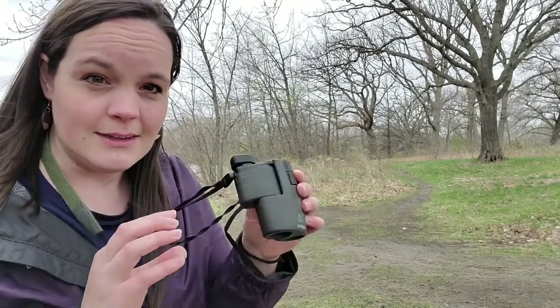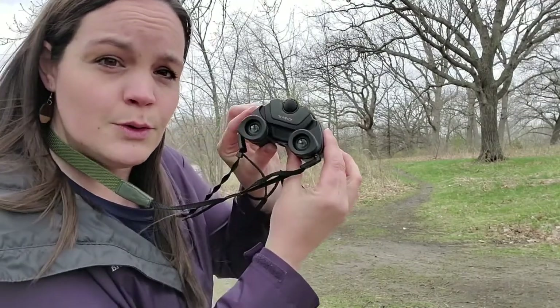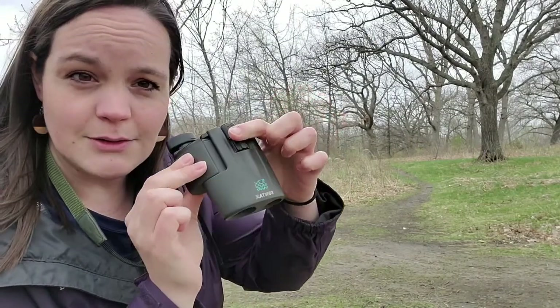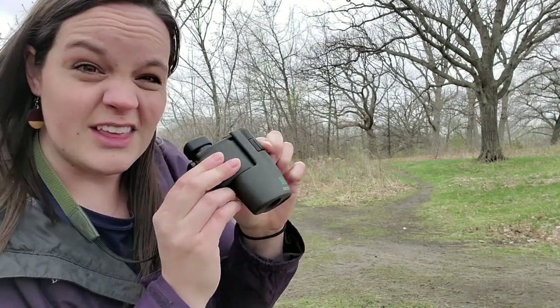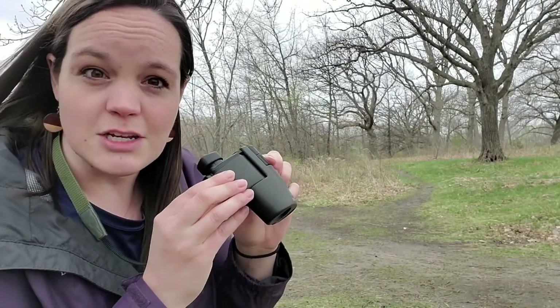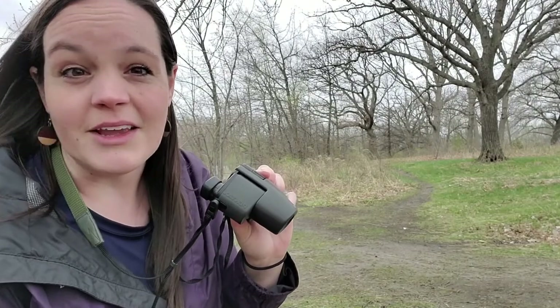One other tool I wanted to mention while we're thinking about birds are binoculars. Binoculars help us see things that are farther away. These are my binoculars — you can see there are eyepieces here that pop up, and they move to adjust for my eyes. I can also use this dial on the top that allows things to be more in focus. These are sometimes a really cool tool to use when you're looking for birds. It takes a while to get used to looking through binoculars, but they can be a great tool for seeing something really far away.